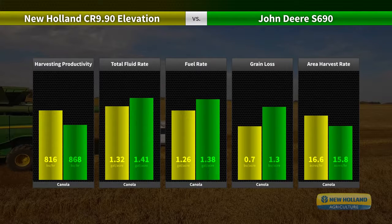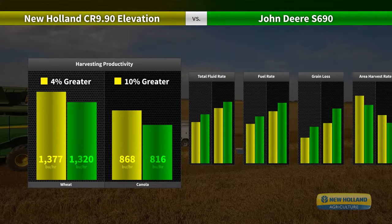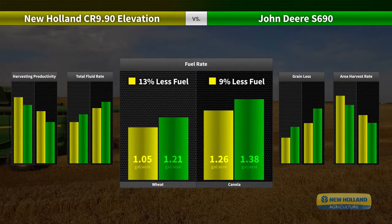New Holland has 4% better harvesting productivity in wheat and up to 10% in canola. They also harvested 9% more grain per gallon of fuel and diesel exhaust fluid than the competition. That's 6% lower total fluid usage per acre in both wheat and canola. There's an incredible difference of 13% gallons of fuel per acre in wheat and a 9% difference in canola.